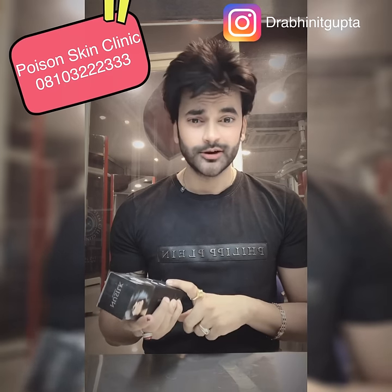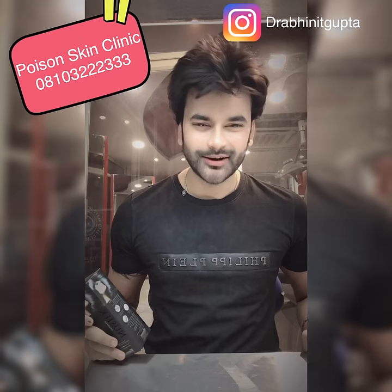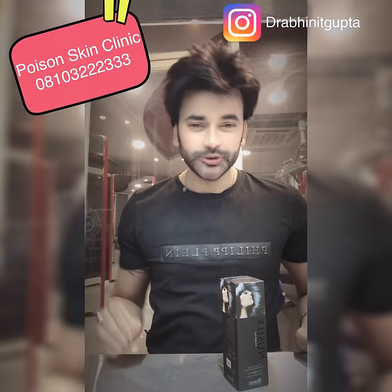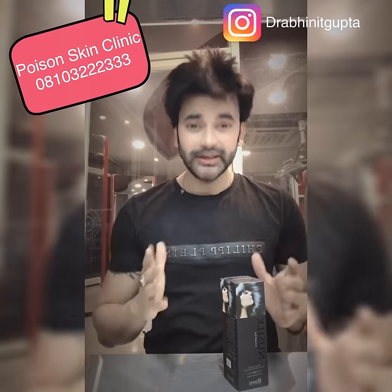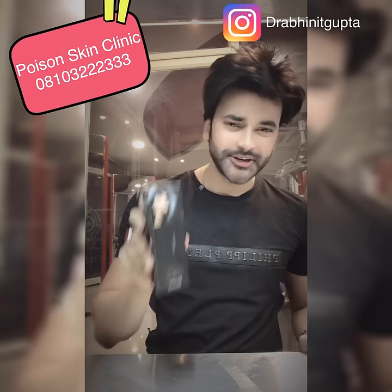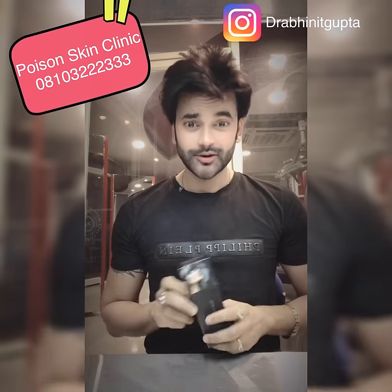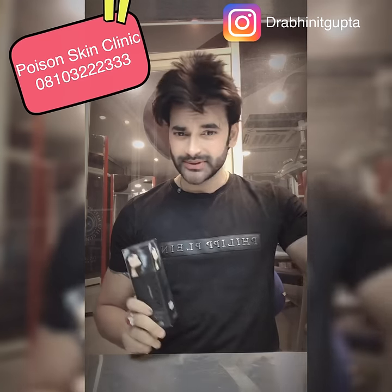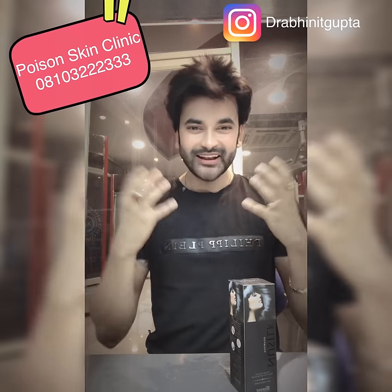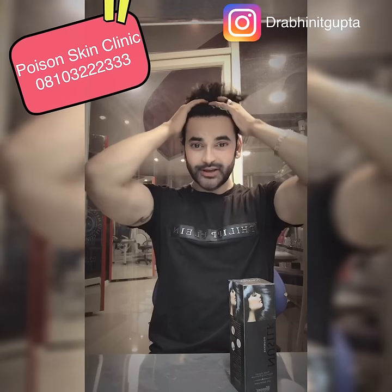It also acts as a hair color protectant. If you apply hair color, you especially need to protect it. You apply this New Silk Shampoo and it will protect your hair color, save your hair color, and give your hair life. A lively hair will give you a volumizing effect.